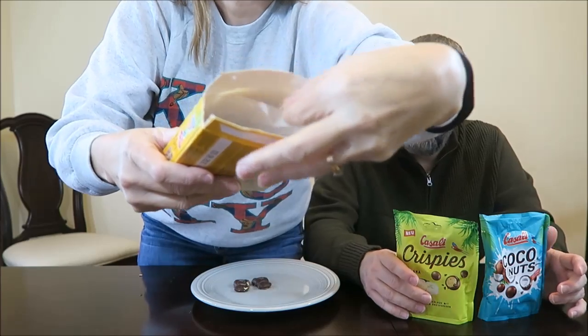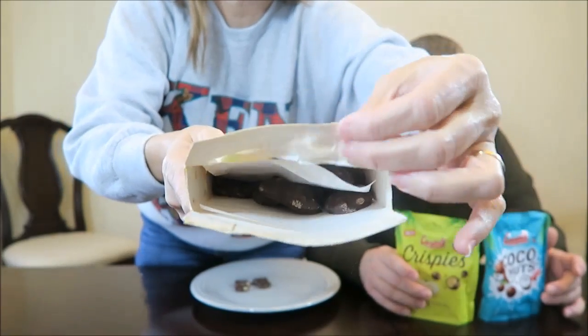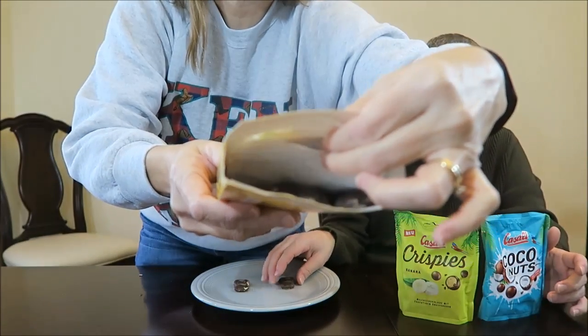They give you a bunch of different languages but you can't read one of them. This is how they come in the box — you open it and there's a piece of paper separating them. I wonder if they're two different flavors, if one is banana and one is apple since they're separated like that. I took one of each, let's see.